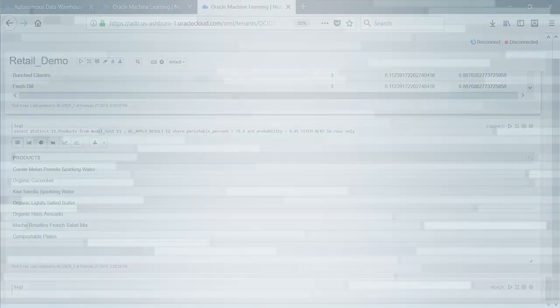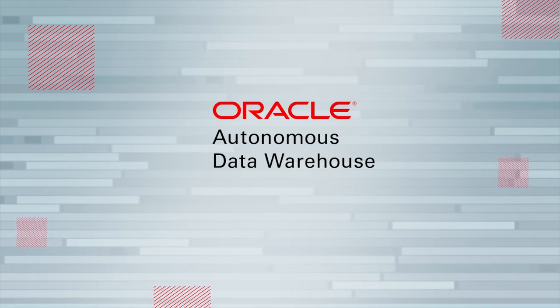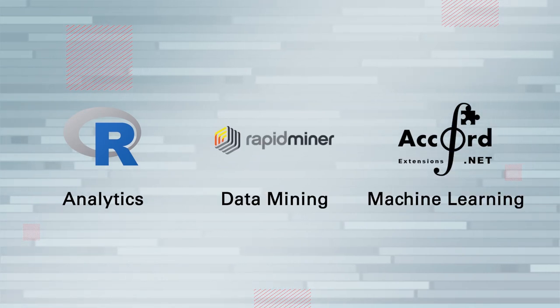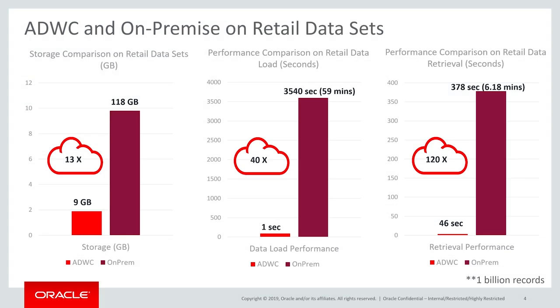As you saw in our demo, ADW has a gamut of advanced built-in features that eliminate the need for any third-party or external tools for analytics, data mining, or insight gathering. Due to its proprietary compression property called hybrid columnar compression,